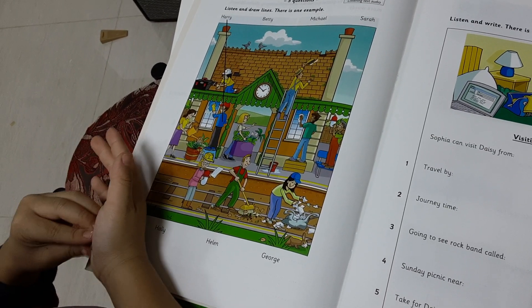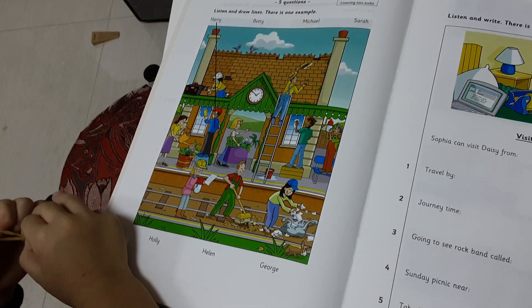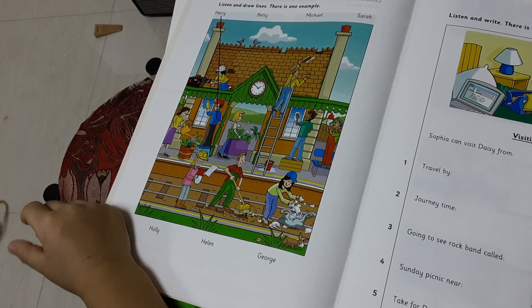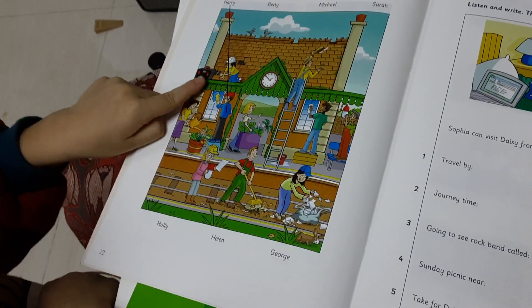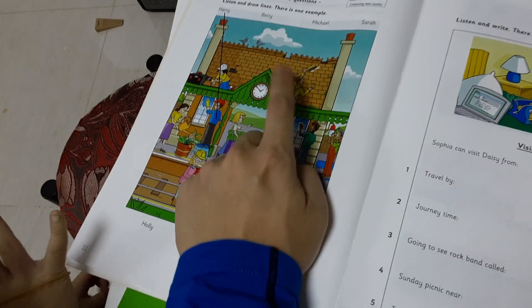Is that your friend Michael with a brush in his hand? Yes, that's right. He's not afraid of climbing up buildings. No, he isn't. Climbing up and brushing.